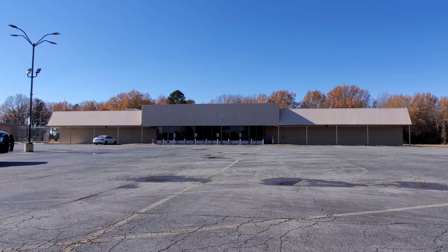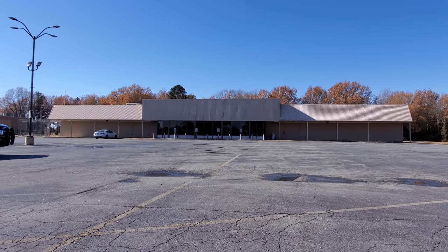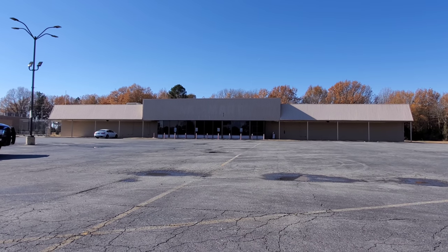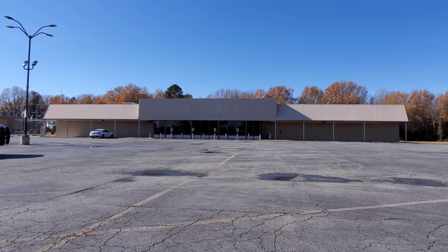There you go everybody. There is your old school Walmart here. I know it's hard to read the lettering, but you can make it out somewhat on the facade there. And that is wicked cool — it even still has the star logo. I just love that.